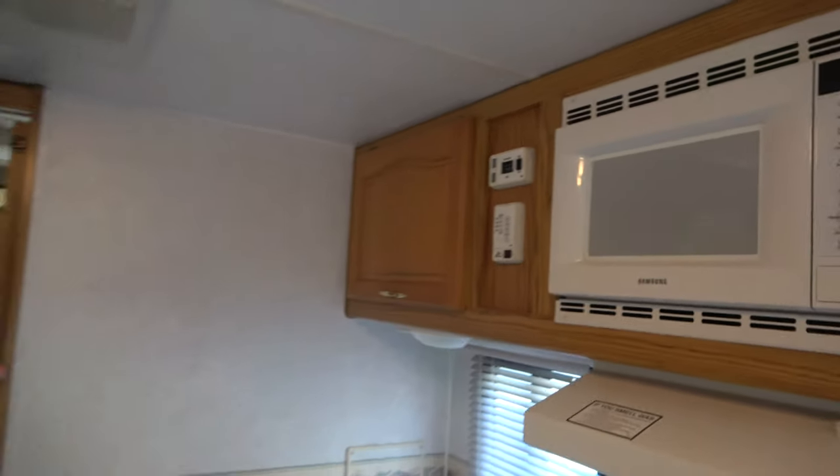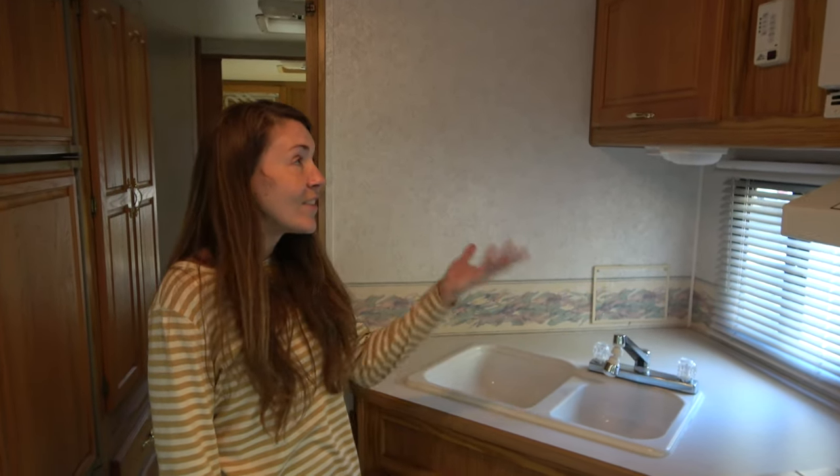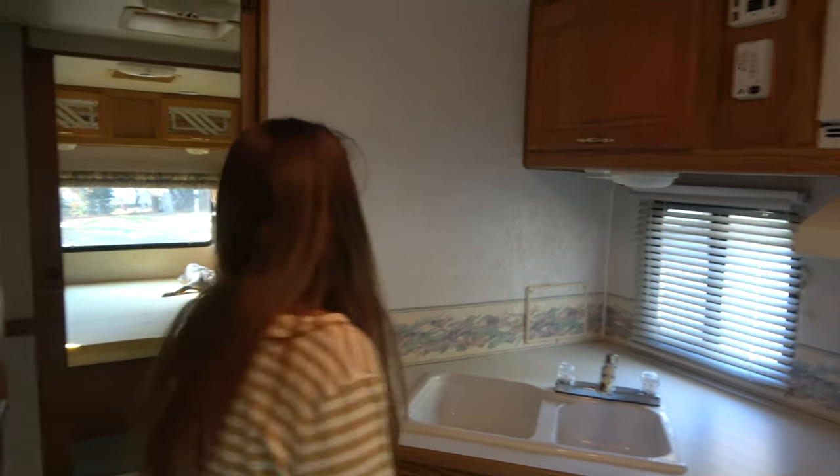I'm not gonna have to haul out generators anymore — we can just hit a button and the generator turns on. Before we had two little Honda 2000 generators and had to haul them out whenever we needed them, start them up outside, rain or shine. So this is gonna be like luxury.